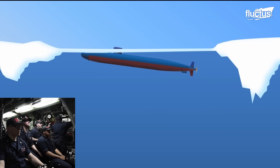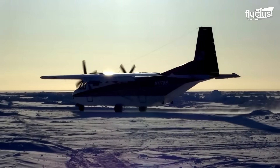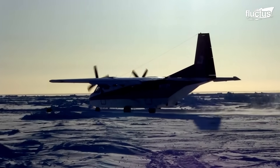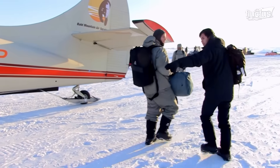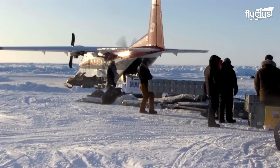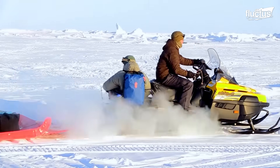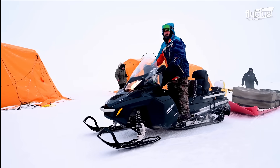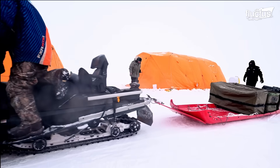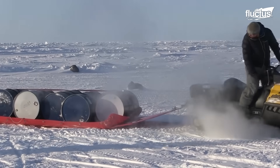The crew inside the submarine visualizes the entire process on the displays. The U.S. military transports cargo on an airplane that lands on a purpose-built runway. Once landed, the cargo is unloaded and transported towards the camps. Almost every traditional vehicle is impractical in the Arctic region due to snow and ice. Therefore, the U.S. Army uses snowmobiles for cargo transportation.